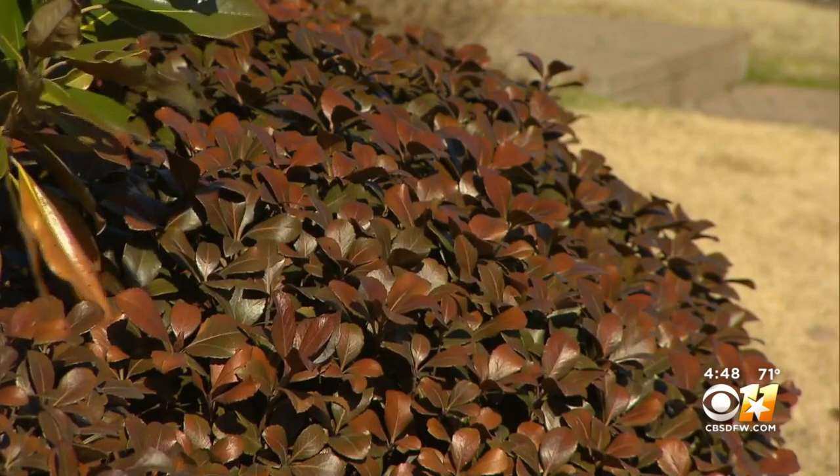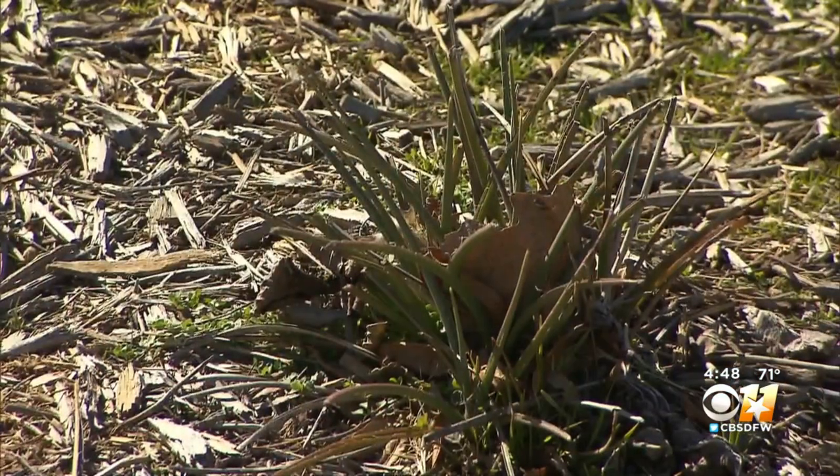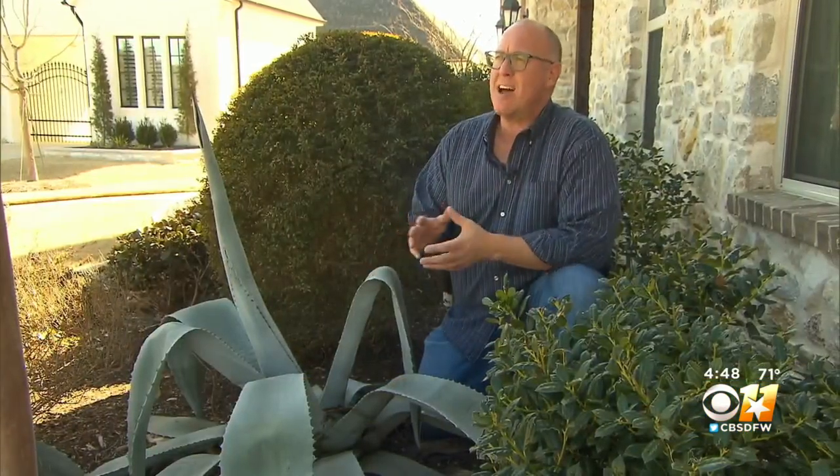Leaf drop in evergreens is actually a good sign after this freeze event. This means the plant is still alive and trying to recover. While most plants you want to wait till spring, plants like yuccas and agaves need to be cut back now — that's one of the plants that we can actually prune now.